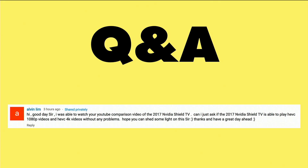Alvin Lim wrote in with a great question on the NVIDIA Shield TV — something I haven't yet tested on it. We've done just about everything else you can imagine on the NVIDIA Shield TV, but we haven't yet tested how well it can handle HEVC video files.